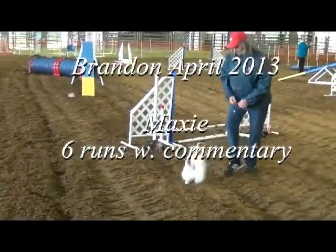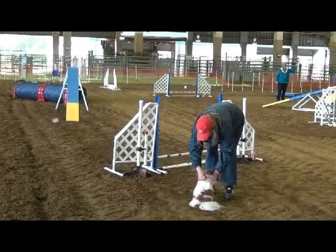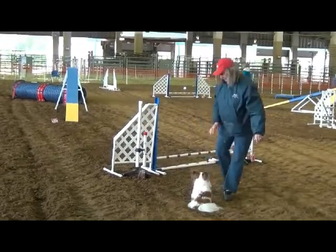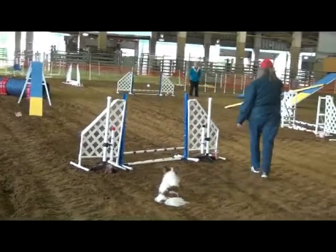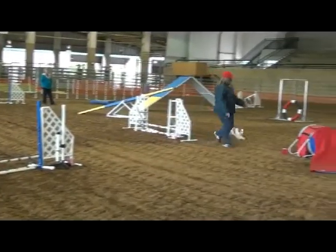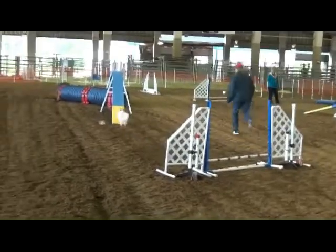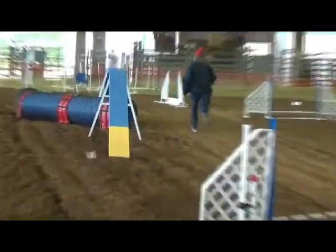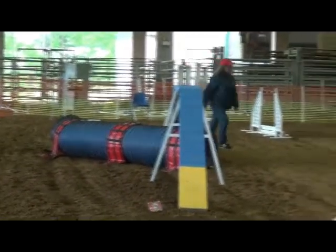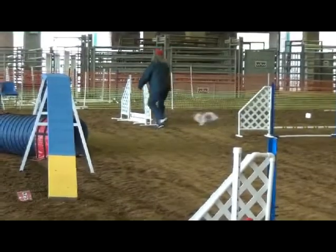First, I want to call your attention to the ring surface. Lots of ruts presented lots of problems. This is Maxie's first run on Friday. It was his fastest run of the whole weekend. He finished the run with almost 26 speed points and at least 8 seconds ahead of the next fastest 8-inch dog.